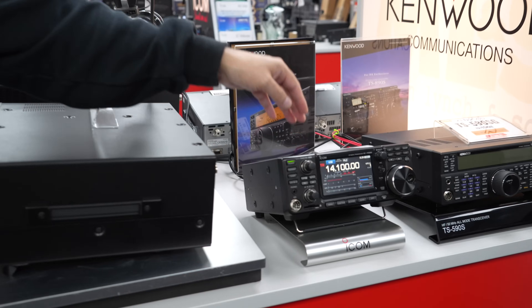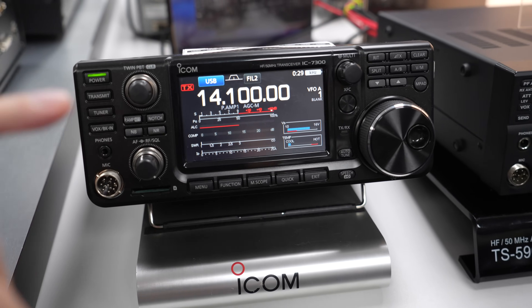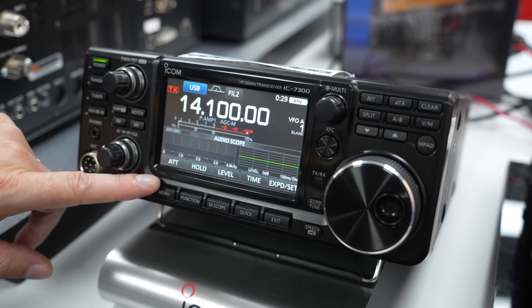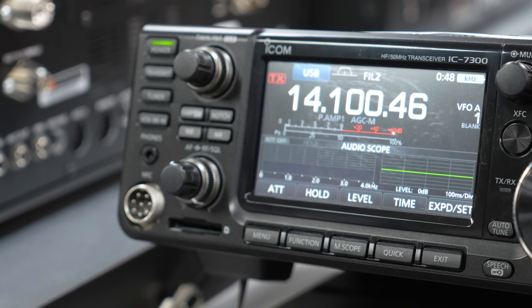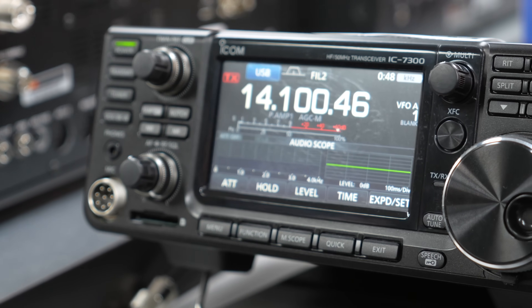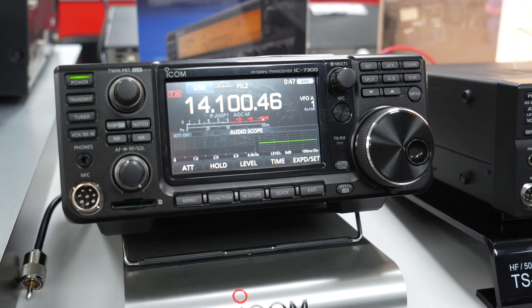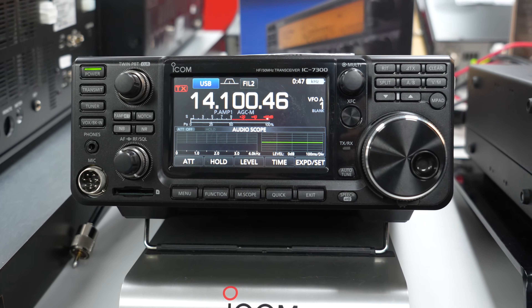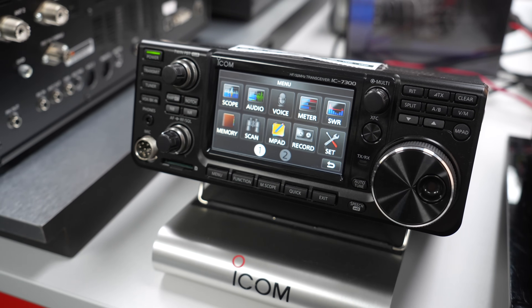Moving along — the Icom IC-7300. I don't need to say much about this one: HF, six metres, four metres, really simple to use. Just hit the button to change audio or other settings. There's no display output, so bear that in mind. Currently listed between £900 and £950, but this one is coming down to £875 — under £900 for an IC-7300. Great as a backup radio or an upgrade from something like an old IC-570 or IC-746.